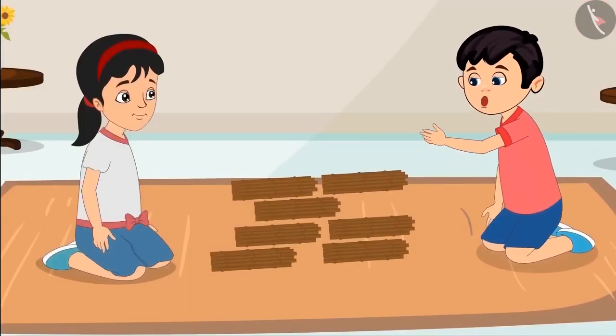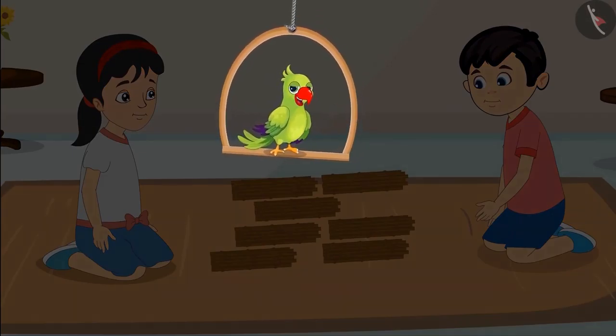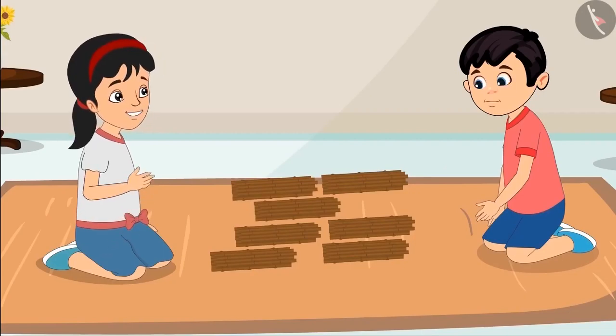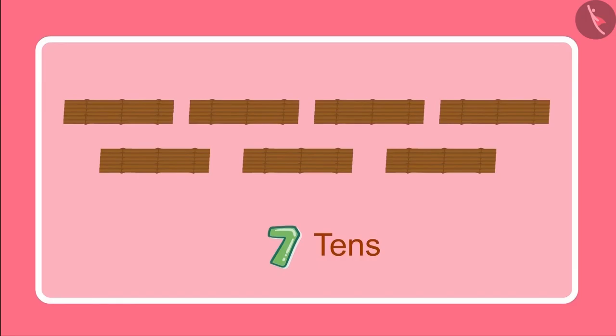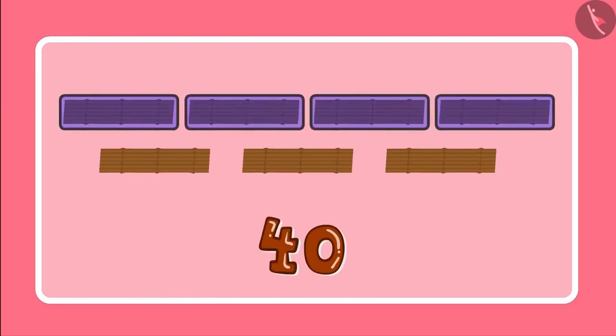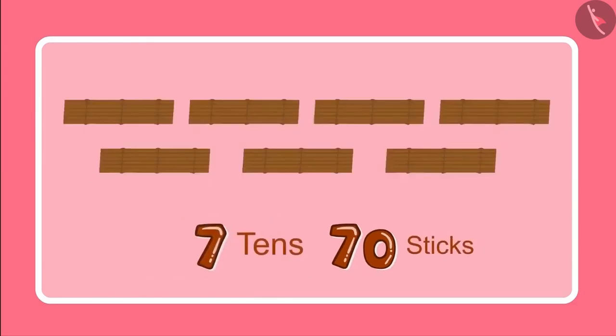Alright Pinky, so we have seven bundles of ten sticks each. So children, can you tell how many sticks have Chotu and Pinky got in total? Seven bundles of ten sticks each means we have seven tens. And seven tens are ten, twenty, thirty, forty, fifty, sixty and seventy. So we have seventy sticks.